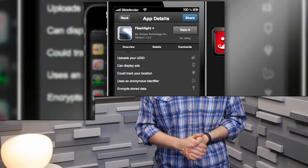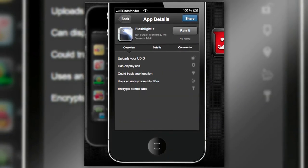At least my flashlight app isn't spying on me. Just kidding — it's able to track my location. Spoiler alert, flashlight app: if I'm using you, I'm always somewhere dark.